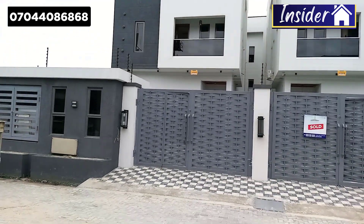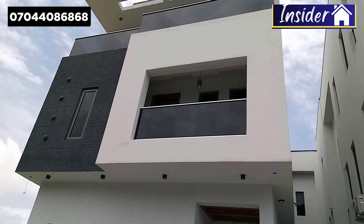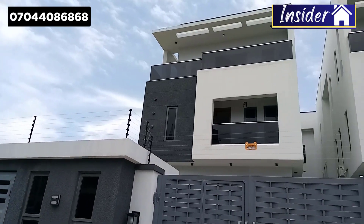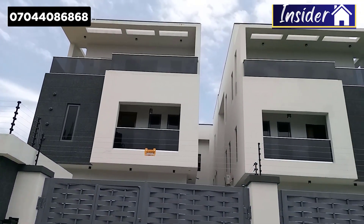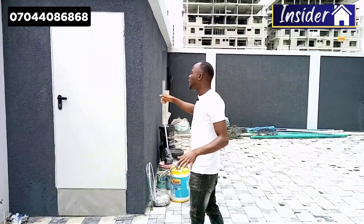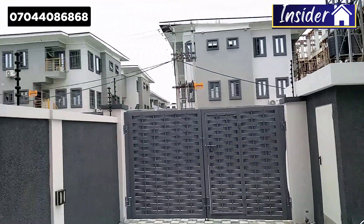This is a 5-bedroom fully detached house in Lagos, Nigeria, going for 250 million naira. In this video I'm going to show you everything about the property. Here you can park all the vehicles completely, and here is the generator and the security module.